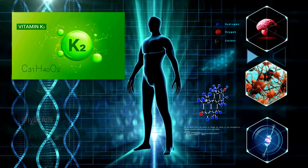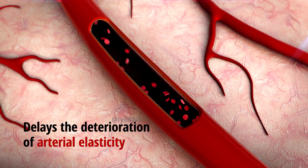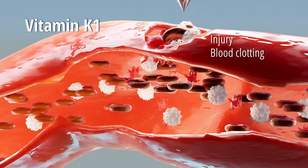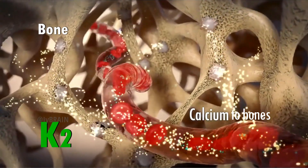Vitamin K2, a lesser-known yet indispensable nutrient, plays a crucial role in maintaining several key aspects of human health. Unlike its counterpart vitamin K1, which primarily aids in blood clotting, K2 is renowned for its diverse functions.